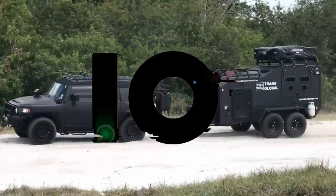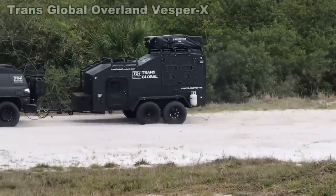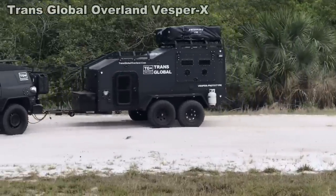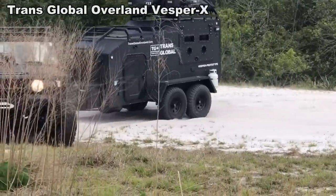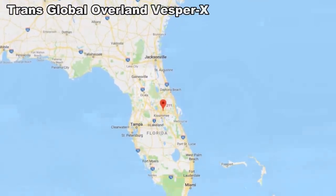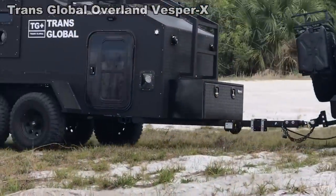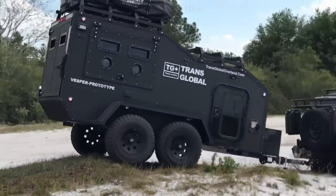Number 10. This first entry is hands down the toughest looking trailer I've spoken about to date, and I've gone over hundreds of these. The Vesper X is a collaboration from the minds at Florida-based companies Trans Global Overland and WeRoll. Their goal: a versatile, extremely rugged trailer that would still be affordable for the everyday user.